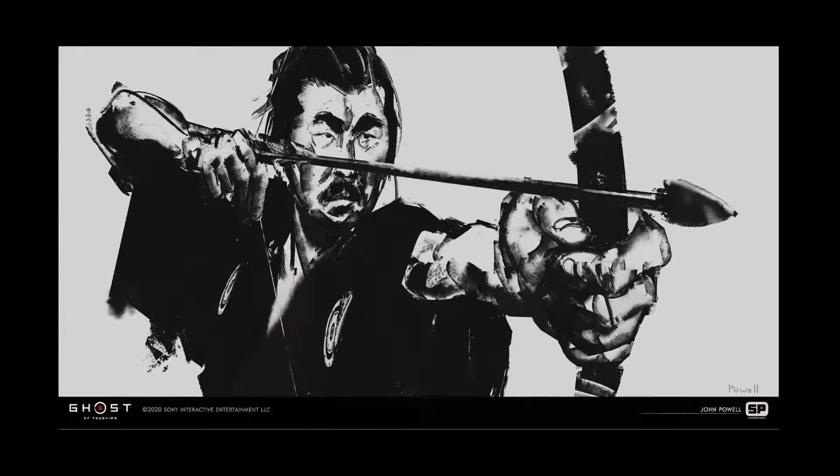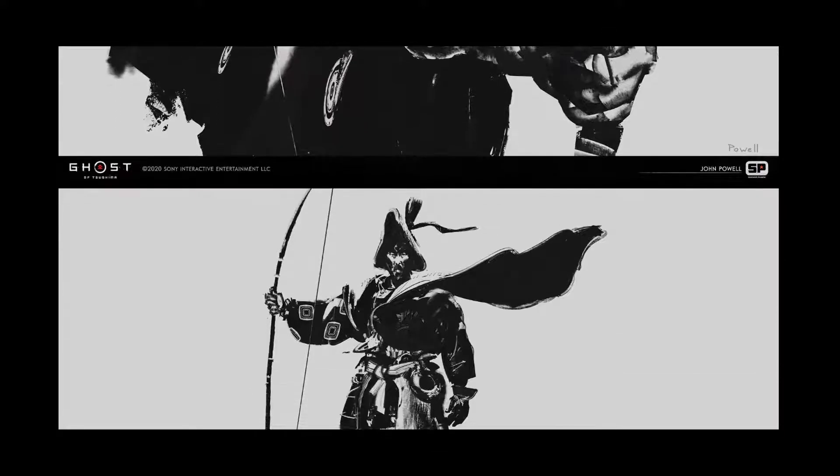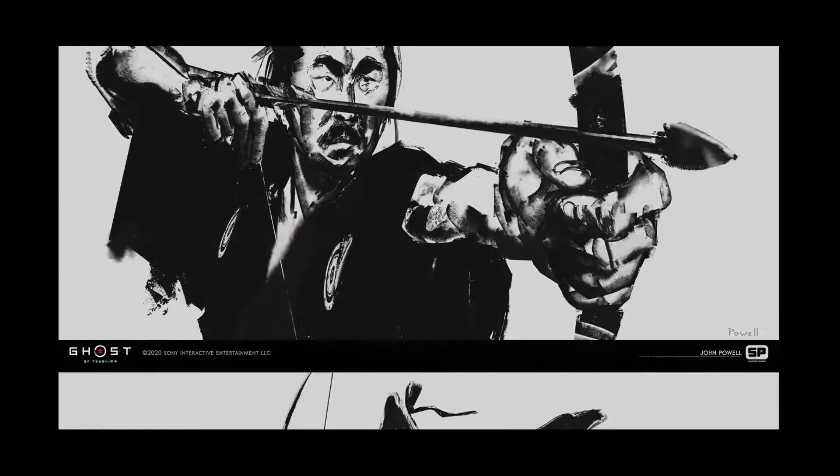By the way, he does have an ink brush pack in his ArtStation store. So if you'd like to get a similar look in your work, I do recommend you buy his custom ink brush pack. He has like 29 custom brushes for that pack — pretty cool. And you know me, I like my brushes, so check out his work and his ArtStation store.